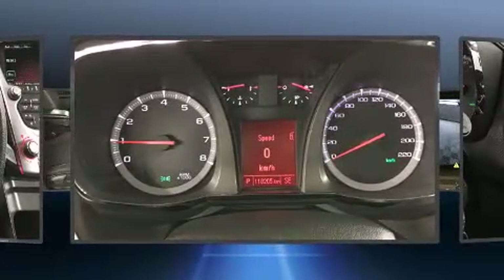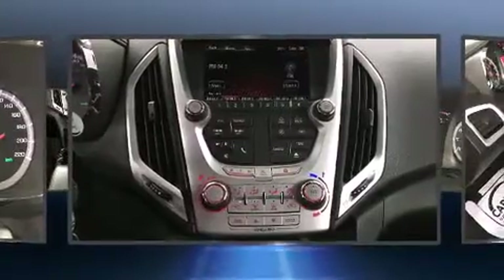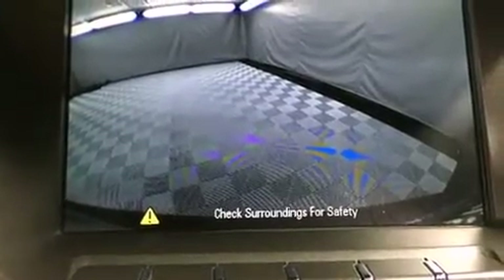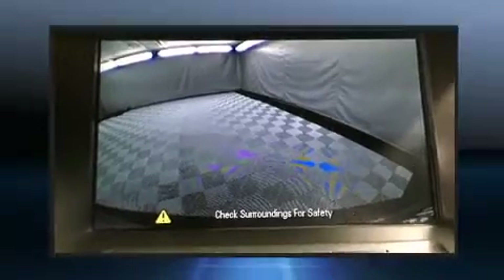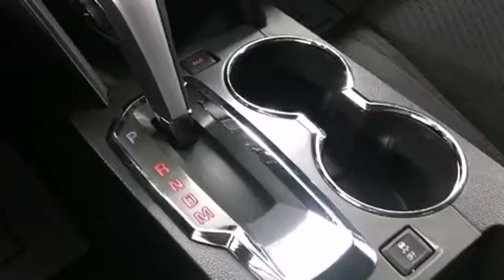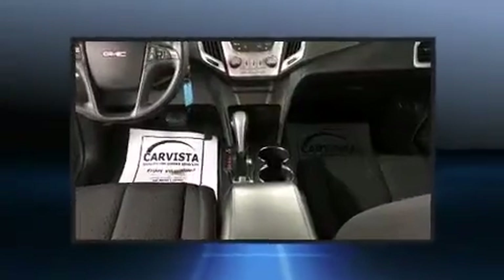Safety equipment has been integrated throughout, including dual front-impact airbags with occupant-sensing airbag, head curtain airbags, traction control, brake assist, a security system, OnStar, and four-wheel disc brakes with ABS.